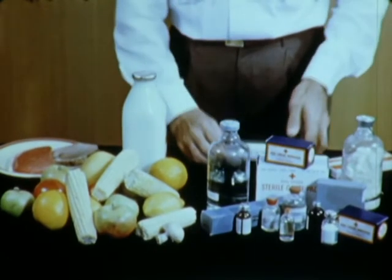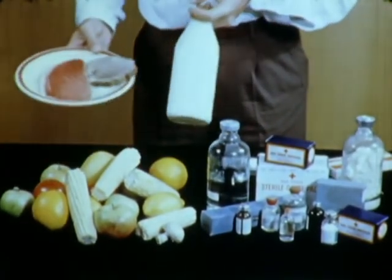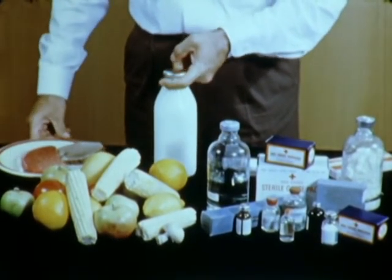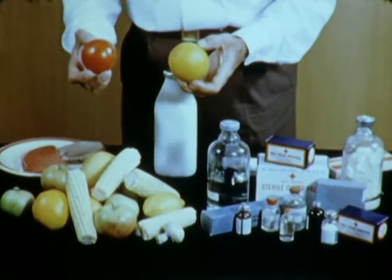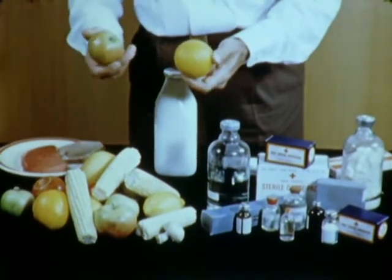Sterilization of certain foods may produce some undesirable side effects, such as changes in taste or odor. We are currently working on methods of minimizing these effects. These side effects are not true of all foods, and there are a number of products whose taste and odor are unaffected by irradiation.